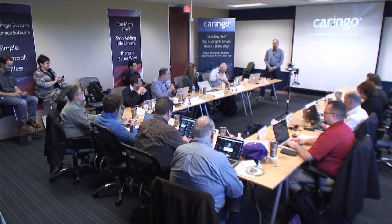My name is Tony Barbagala. I'm VP of Product at Caringo. Before we get started, I just want to know how many object storage experts are in the room. I know at least one of you isn't because you told me last night.